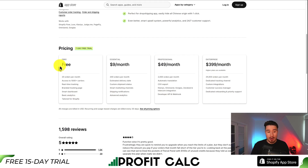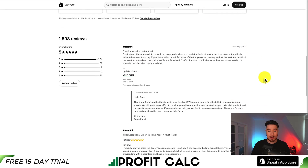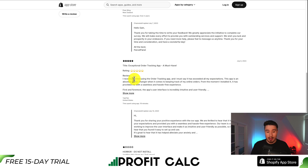In terms of pricing for Parcel Panner, there is a completely free plan with 20 orders per month where you can access 1,000 carriers with real-time tracking. You can start at $9 a month for 200 orders per month, and at $3.99 it's their enterprise plan for 25,000 orders per month. In terms of reviews, it's sitting at a perfect five stars with 1,500 five-star reviews. The latest reviewer recently started using the app and it exceeded all expectations — they called it an absolute game-changer for keeping track of online orders, providing a seamless and hassle-free experience from the moment they installed it.